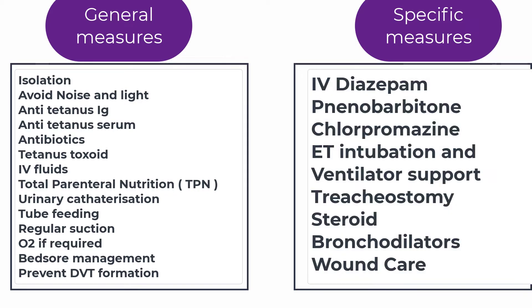The specific measures include the use of benzodiazepines for the control of muscle spasms — benzodiazepine 20 mg can be given intravenously every 6 hours. Since there are tonic-clonic convulsions, we can use anticonvulsants such as phenobarbitone 30 mg every 6 hours given intravenously.